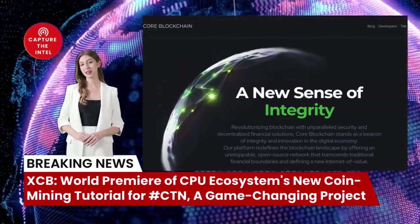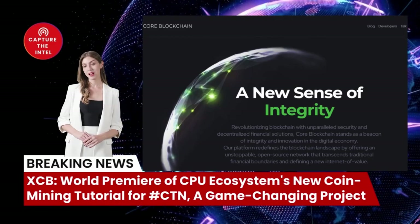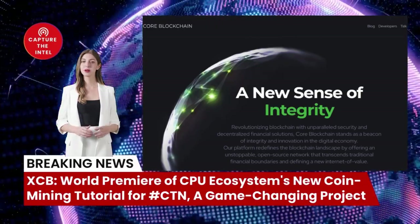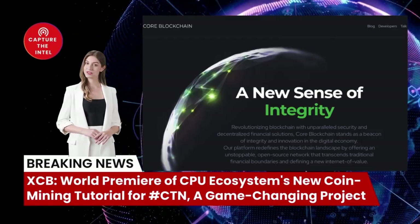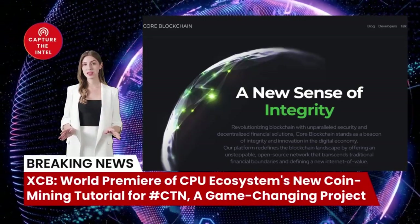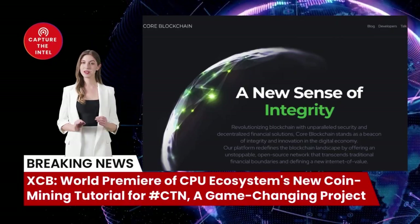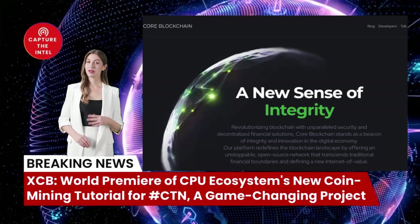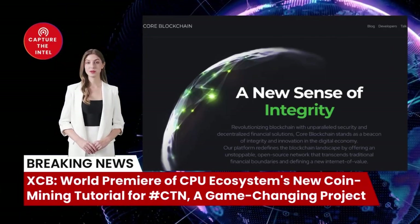XCB's mission to provide free internet access would be a major breakthrough, opening up new opportunities for education, communication, and economic development in underserved areas. XCB is not just a cryptocurrency — it's an entire ecosystem that includes a range of products and services, such as a decentralized exchange, a payment gateway, and a mobile wallet, all designed to make XCB easy to use and accessible to everyone.